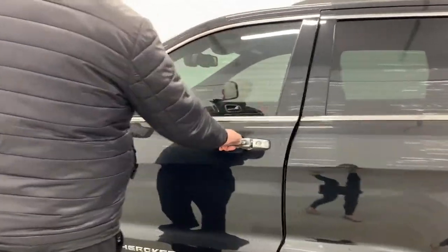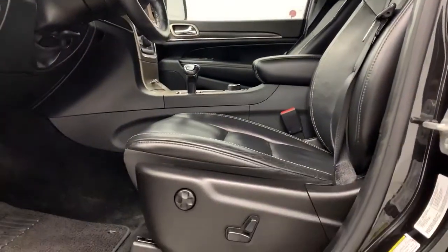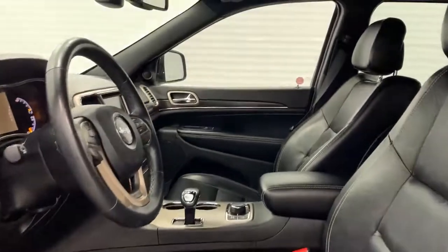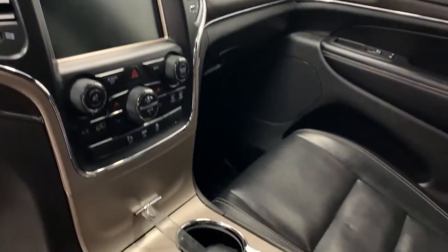You have your touchscreen for locking and unlocking, as well as heated front seats, heated steering wheel, 8.4-inch touchscreen, and a premium Alpine sound system.